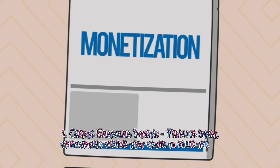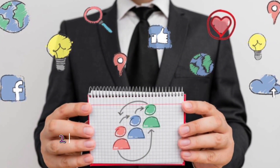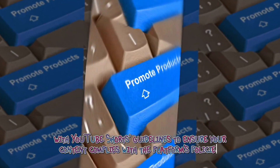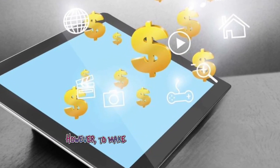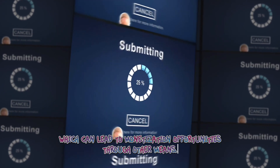One: Create engaging shorts — produce short, captivating videos that cater to your target audience; shorts should be entertaining and keep viewers engaged. Two: Understand YouTube Shorts guidelines — familiarize yourself with YouTube Shorts guidelines to ensure your content complies with the platform's policies. Three: Monetization eligibility — currently YouTube Shorts itself doesn't have direct monetization options like ads; however, building your subscriber base and engagement can lead to monetization through other means.